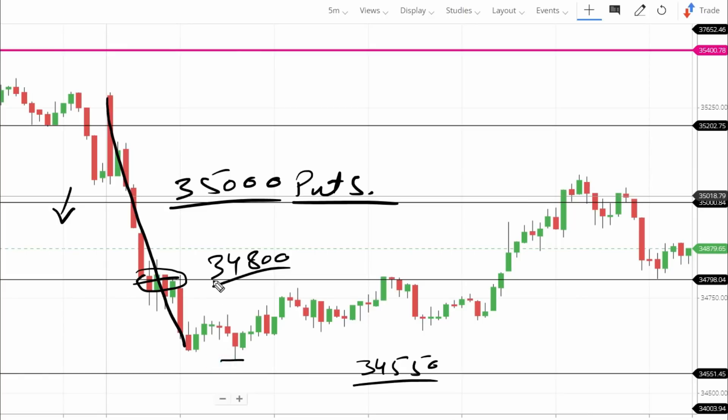We got to see a decent fall — more than 400 points — and then market found support and bounced back. The first time this support level broke, it later worked as resistance. The market faced a resistance phase at that level before eventually breaking to the upside.